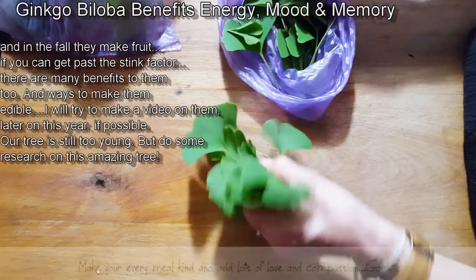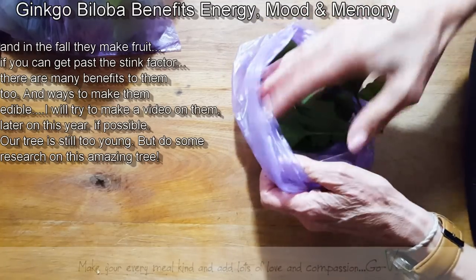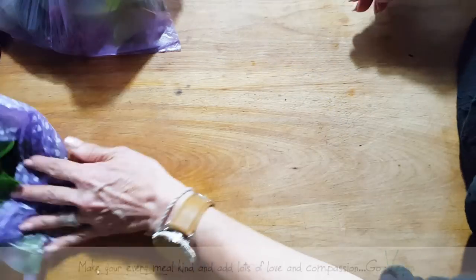That's another name for it. I would have picked more, but my dog was pulling me, so I only had a chance to pick a few to show you. I'm going to make a tea for myself later on too.